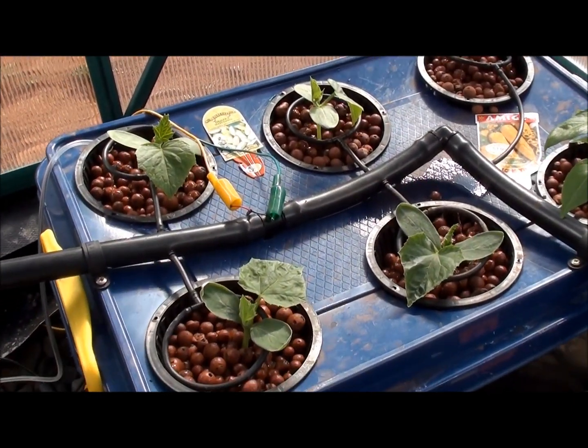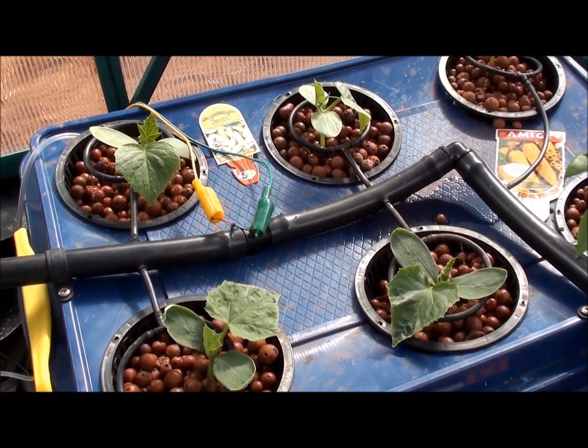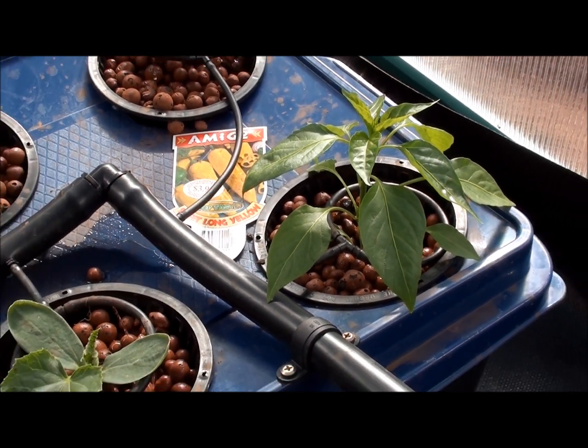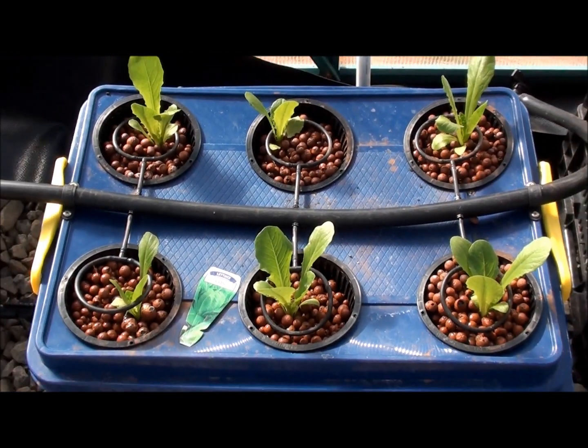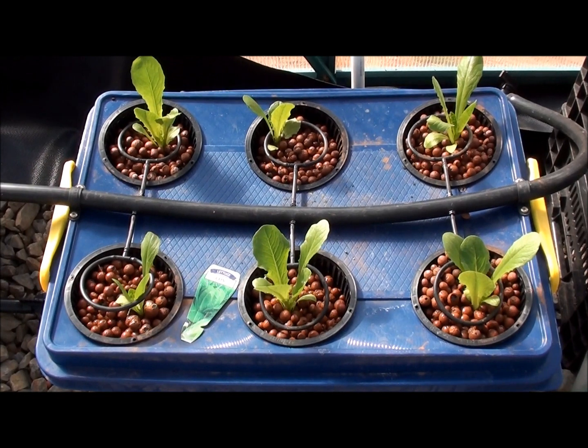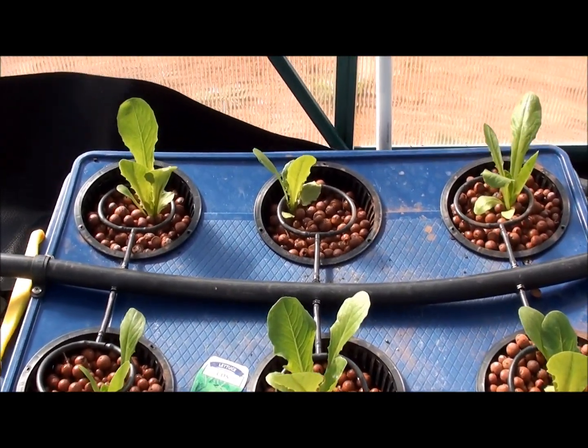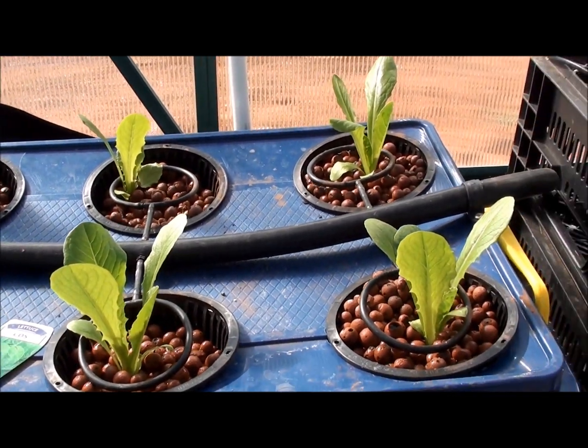Here are the other variety of zucchini and the yellow capsicum. Here's the Cos lettuce — it's grown probably two or three inches in the last week. It's going really well in the pots.